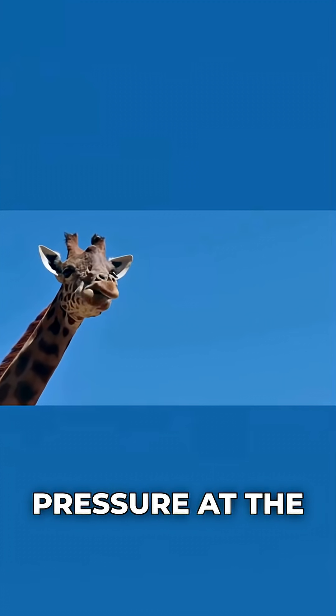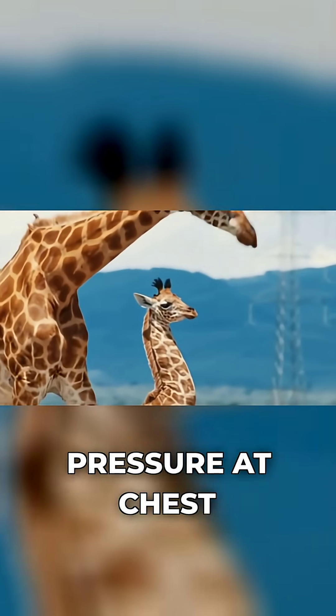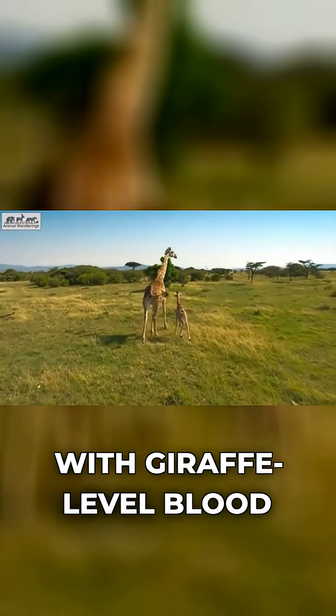In order to get a normal blood pressure at the brain, similar to other large mammals, the giraffe's heart has to generate a much higher pressure at chest level — roughly about double what we'd expect in a person.